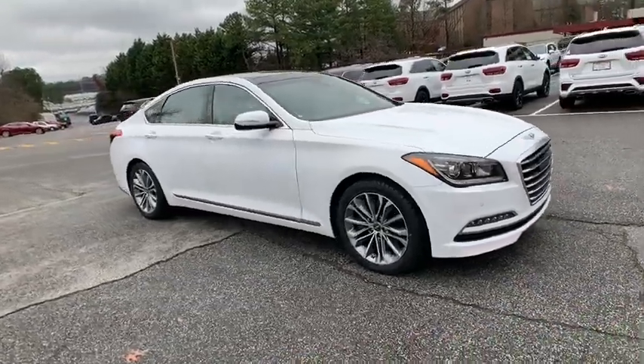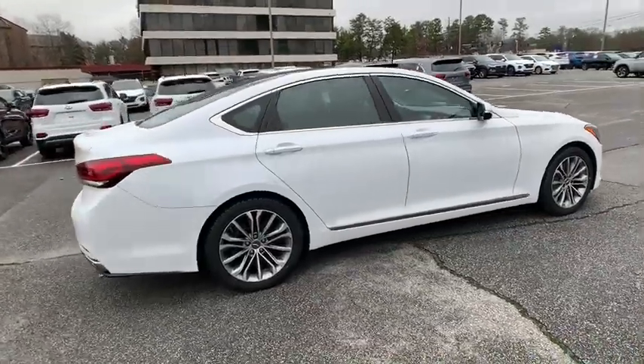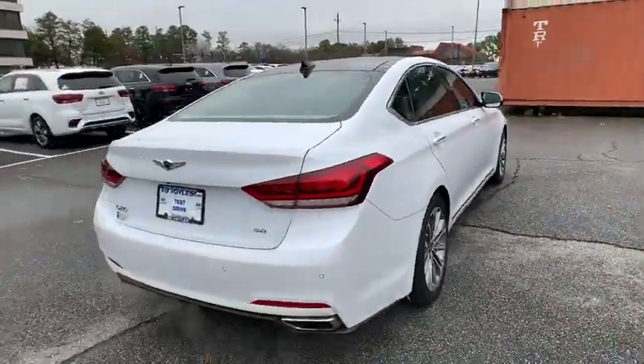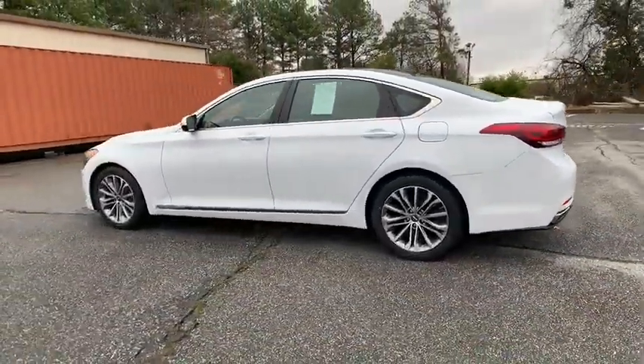Take a ride in the 2017 Genesis. Genesis combines luxury, performance, and engineering for one powerful and memorable driving experience. This vehicle has less than 35,000 miles.